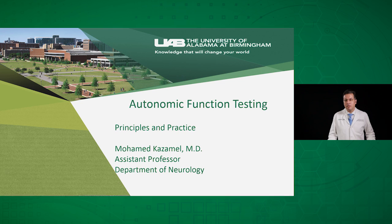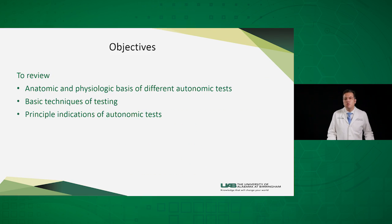My name is Mohamed Kazamil. I'm an assistant professor at UAB Medical School in the Department of Neurology. Today we are going to talk about a new area of service that UAB will introduce to our state and region — the Autonomic Function Testing area. The objective of this talk is to review the anatomic and physiologic basis of different autonomic tests, the basic techniques of testing, and the principal indications of the autonomic tests.